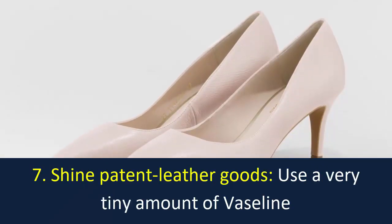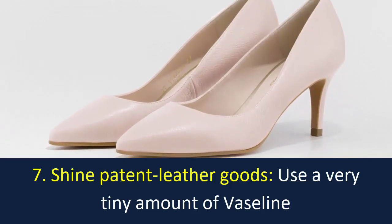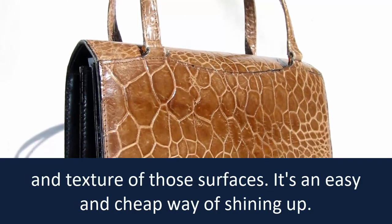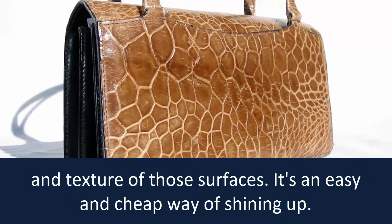Number 7: Shine patent leather goods. Use a very tiny amount of Vaseline on glossy shoes, purses and other surfaces to help quickly restore the shine and texture of those surfaces. It's an easy and cheap way of shining up.